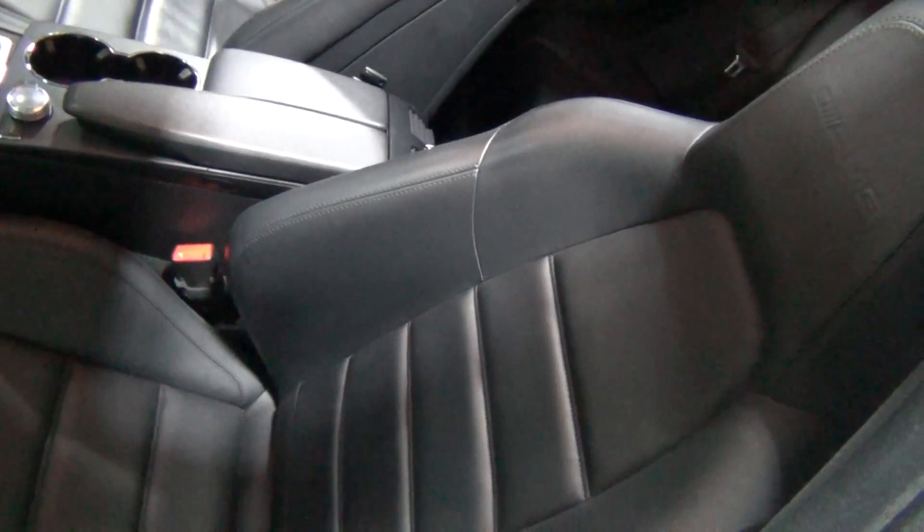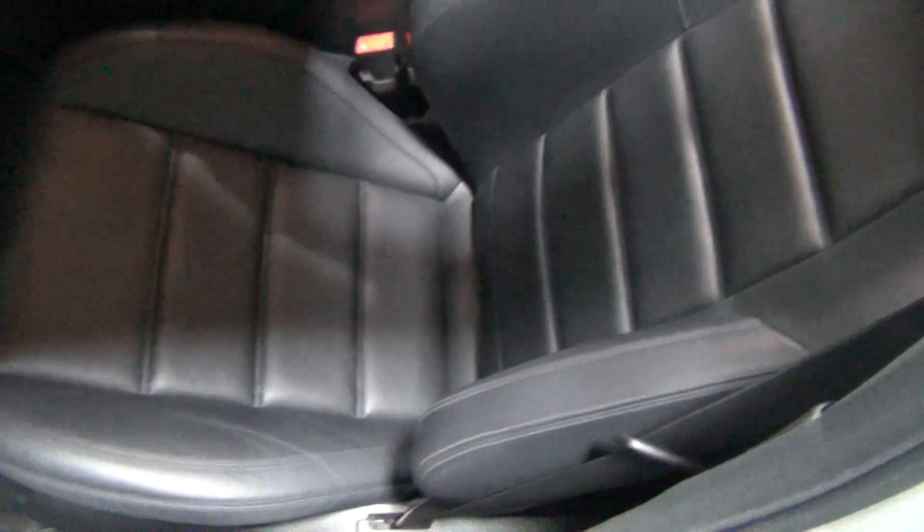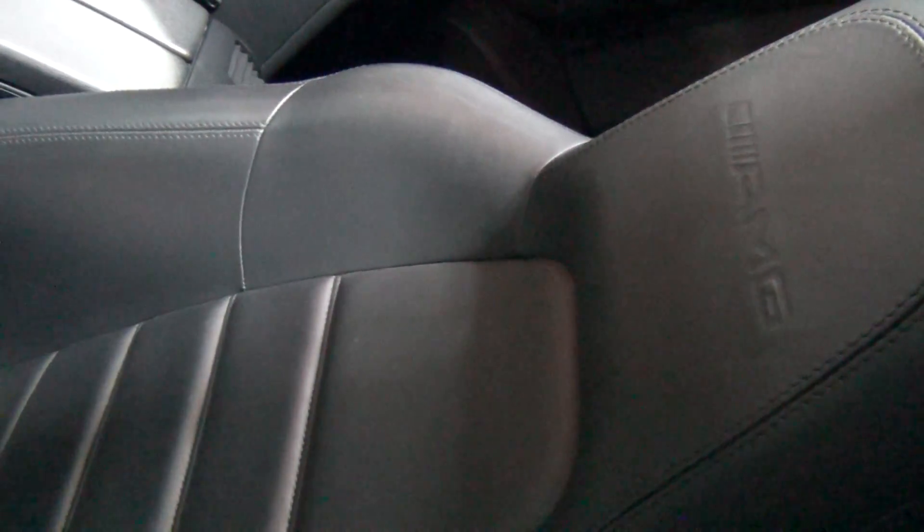These seats are the sports seats, obviously. Look at the condition of the leather — it looks amazing, really, really nice. There are some really, really nice little touches that only come with AMGs here. You can see the AMG stamp right here on the seats, the AMG stitching.